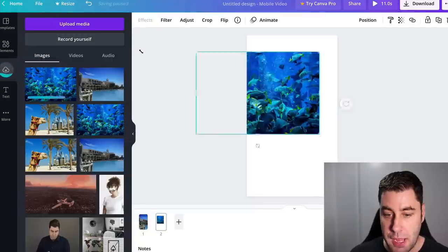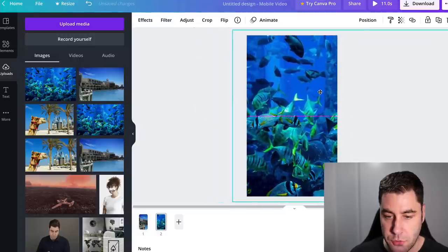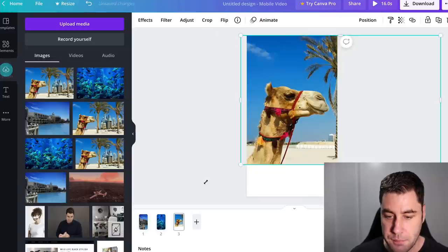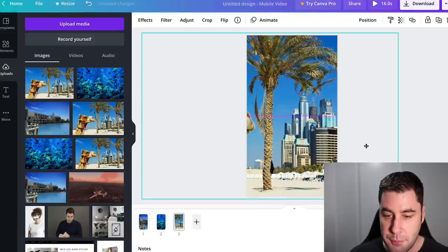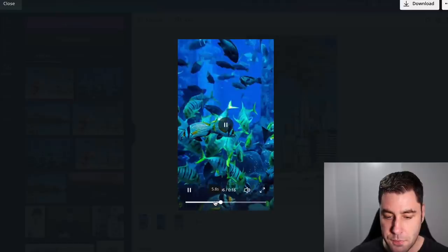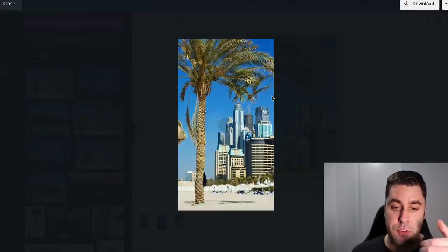Hit the plus symbol at the bottom to add another page and drag in the Dubai Aquarium image, then add a third page for the beach image. If I click play, I now have these three images in here — it's 16 seconds long, which is pretty good. Now what we can actually do is start making this video better and create our awesome Short.